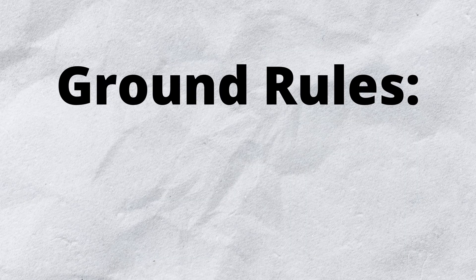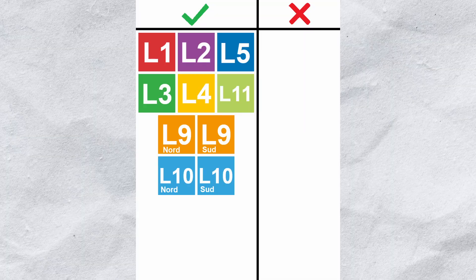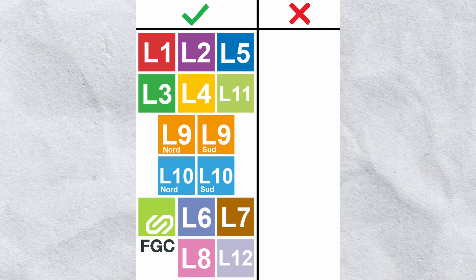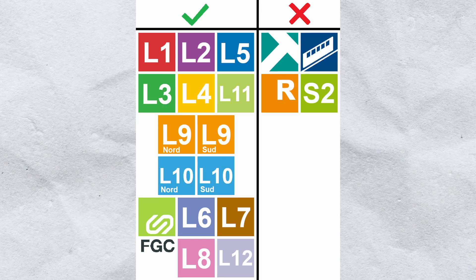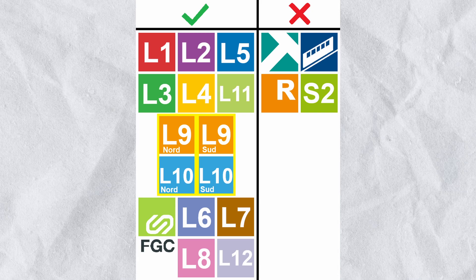I'm just going to start with some ground rules. I will be riding all of the train lines in Barcelona that start with the letter L. This includes all of the traditional metro lines and the FGC metro, but not any trams, external funiculars, rodadillo services, or S-lines. The current southern and northern sections of lines nine and ten respectively will be counted as separate lines.